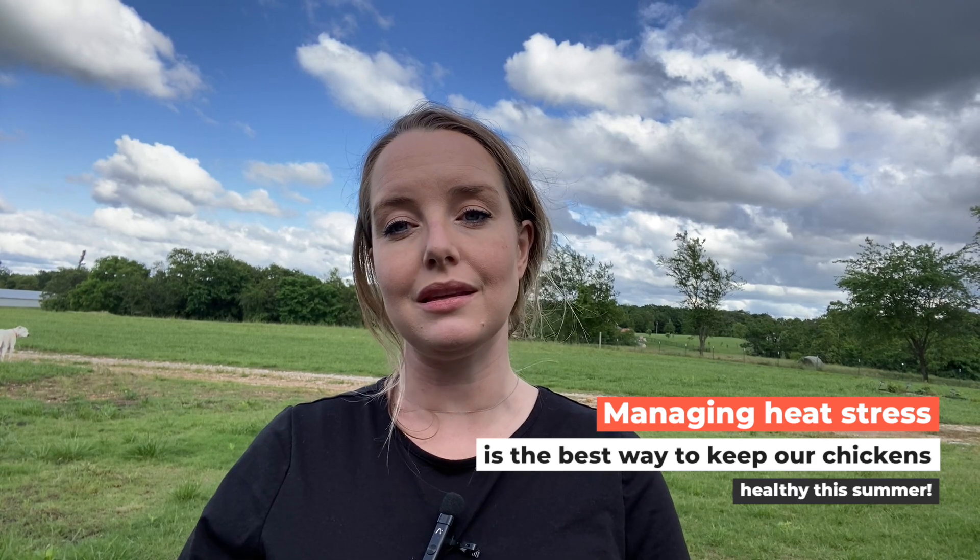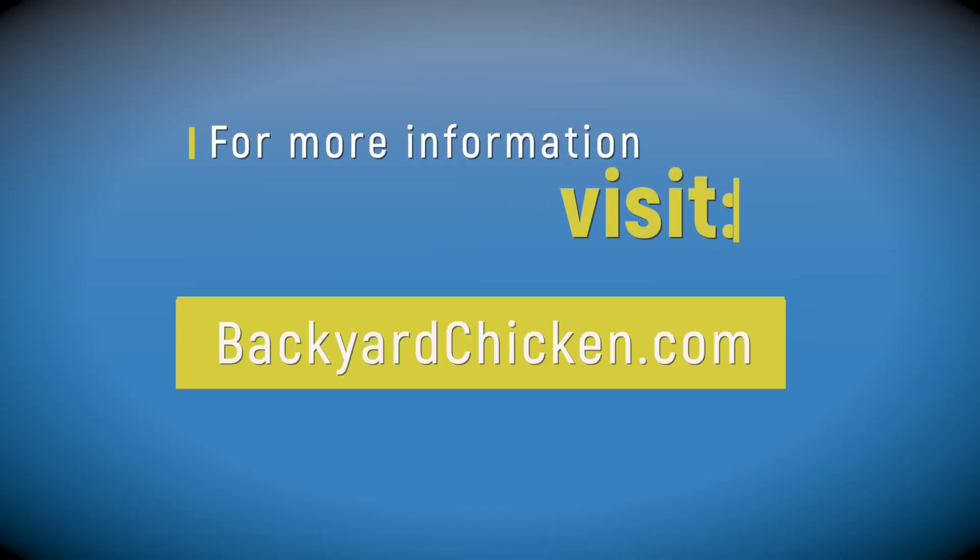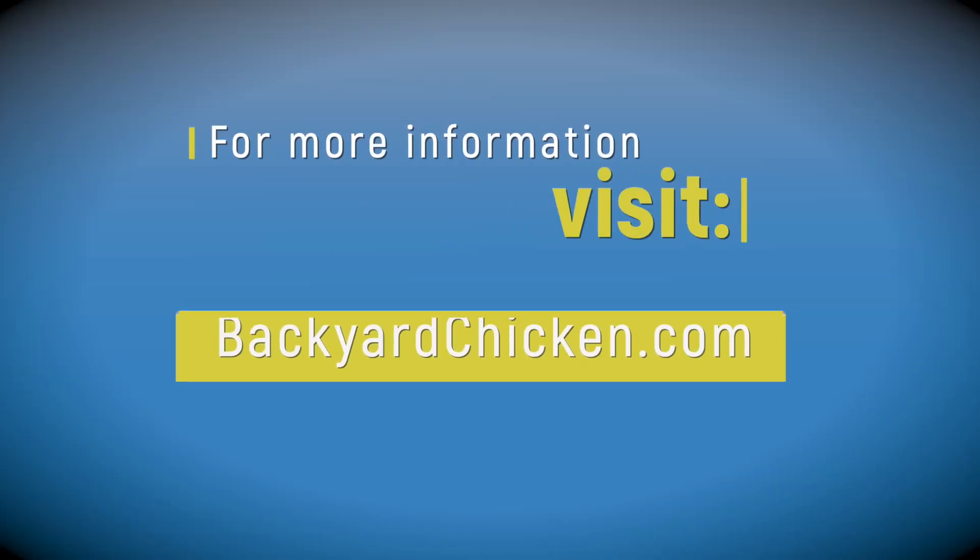Remember, managing heat stress is the best way to keep our chickens healthy this summer. The breeds above, and many others, can do well in the summer months with help from us. For more questions on chicken breeds, check us out at backyardchicken.com.